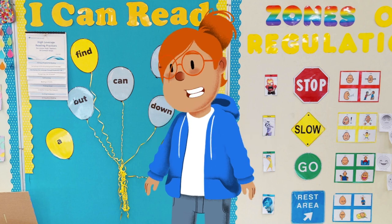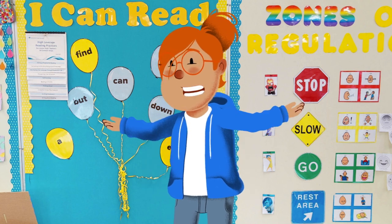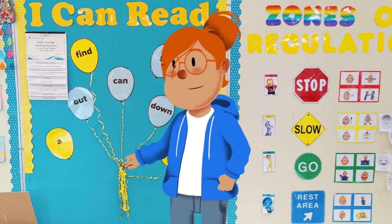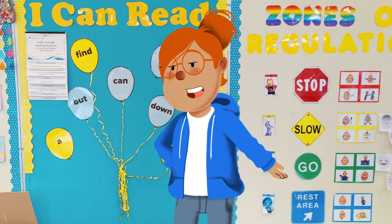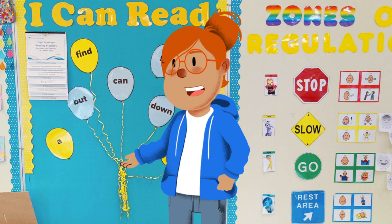Here is your next clue. I am the place where we learn to think, where we solve and we reason, and we analyze, and we link. Find me among the equations and the graphs and the formulas, in the room with the math and the logic and the theorems.